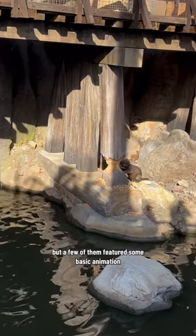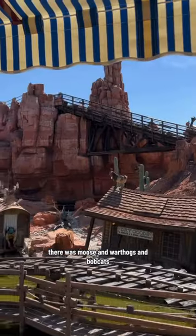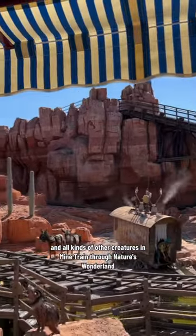Most of these animals were not dangerous — in fact they were just stationary. But a few of them featured some basic animation, like the battling elk, and also this little bear that ran away. There were moose and warthogs and bobcats and all kinds of other creatures in Mine Train Through Nature's Wonderland.